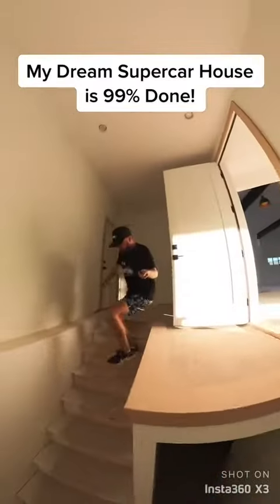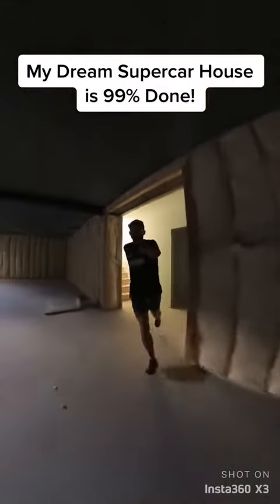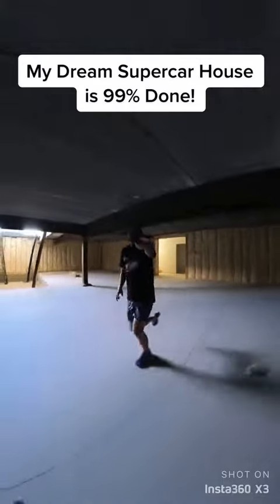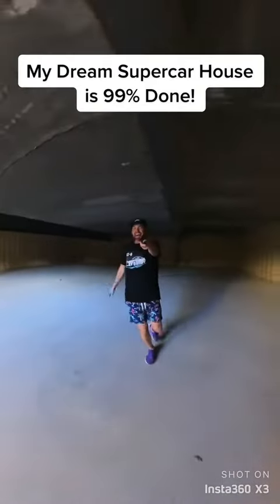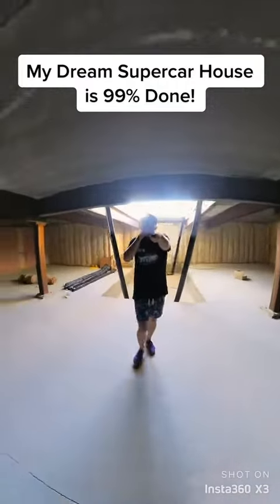Keep going, keep going. Down the stairs — do not die — and to the underground Batcave below. Room for probably 8, 9, maybe 10 cars. The car elevator is being installed momentarily.